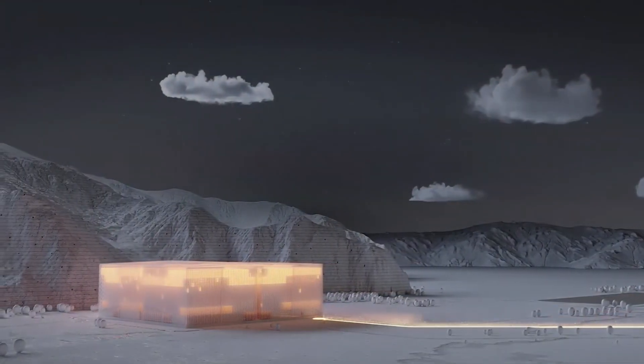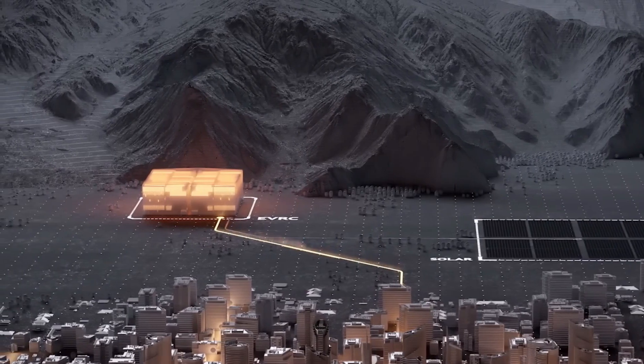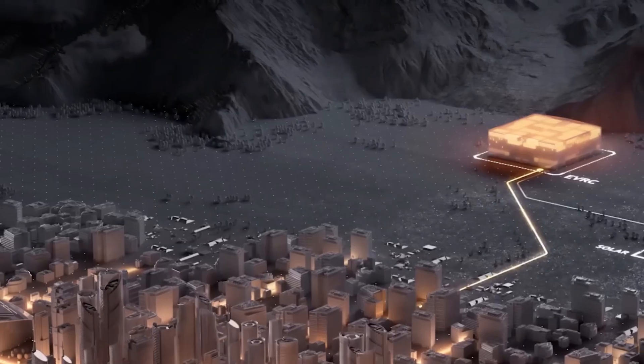That's enough to power over 10,000 households for an entire day. It takes between 4 and 24 hours to discharge completely, depending on demand.